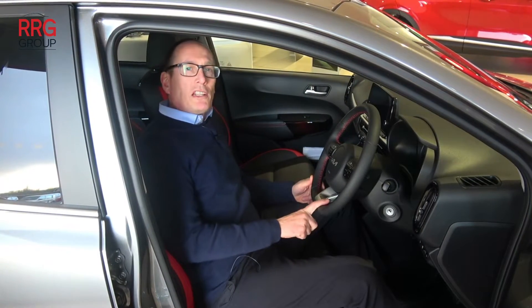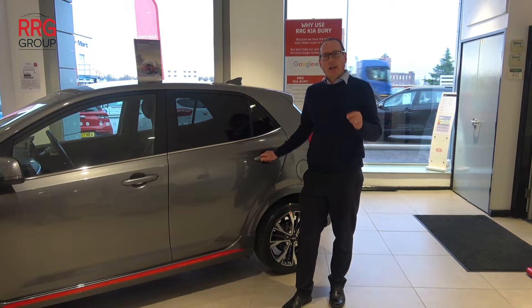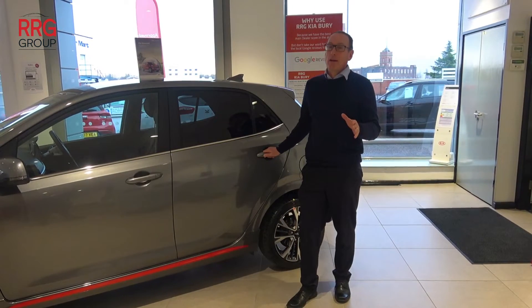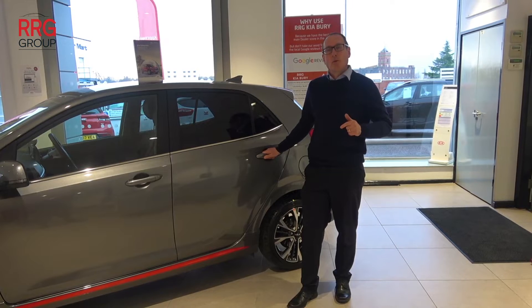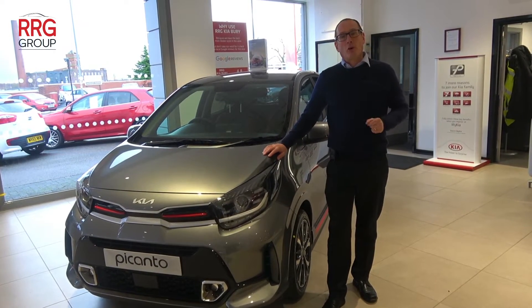Number two, this is a one litre car with low insurance. Number three, the Kia Picanto is a small city car and there's not that many small city cars left to choose from as a brand new option. Those were the top three things that you need to know about the Kia Picanto.